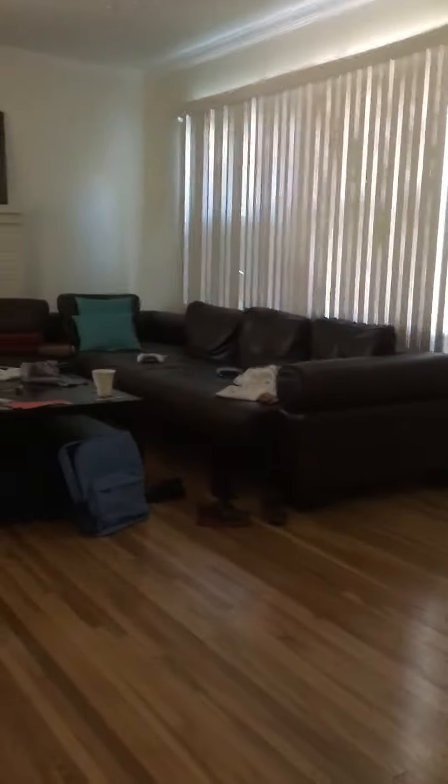Hey guys, today I'm going to do a tour of my house. This is my room — well, it's just the entrance. This is the fireplace, and moving on to the guest room.